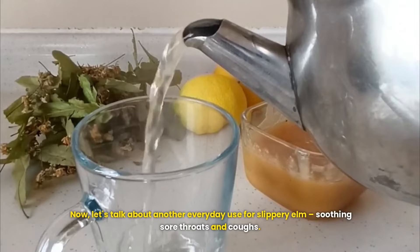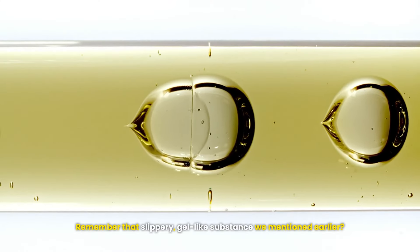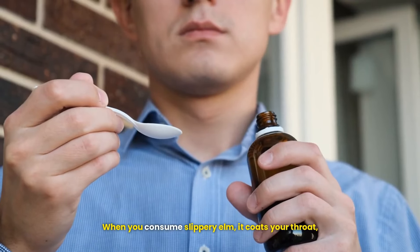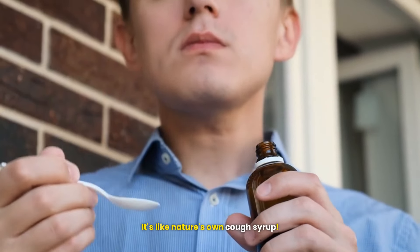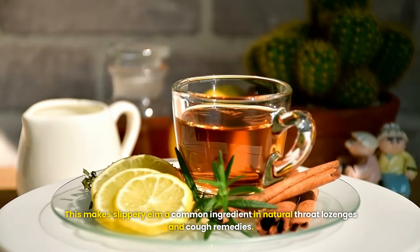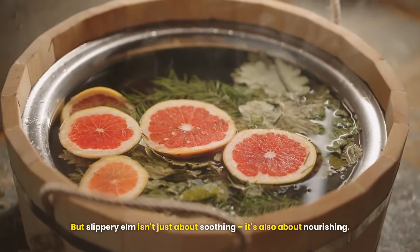Another everyday use for slippery elm is soothing sore throats and coughs. When consumed, it coats your throat, providing a protective barrier that can help reduce irritation and suppress coughing — essentially nature's own cough syrup. This makes slippery elm a common ingredient in natural throat lozenges and cough remedies.